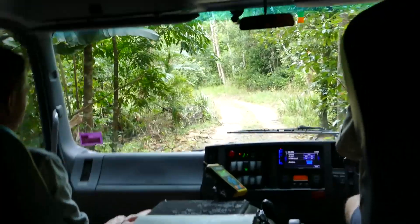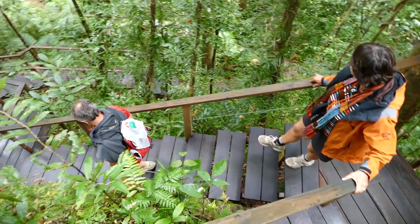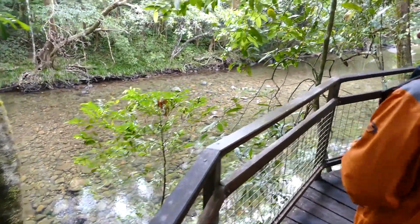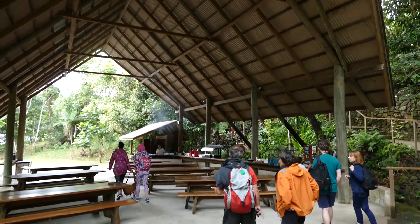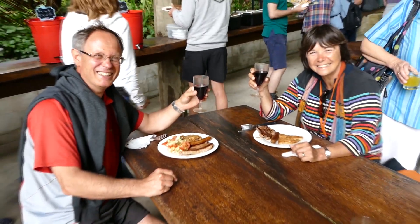We're just coming into Noah's now, our exclusive lunch site. Very lucky to be having lunch at Noah's today. It's certainly the most beautiful of the lunch spots up here in the Cape Tribulation area, and very lucky to have exclusivity to this particular area.